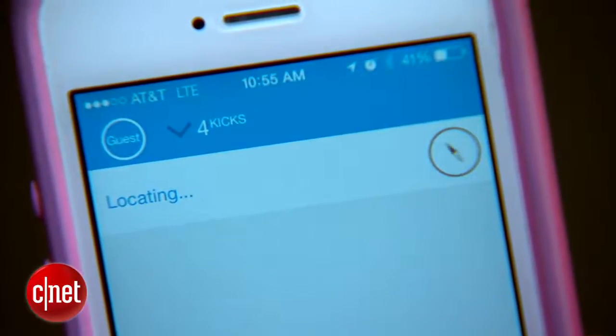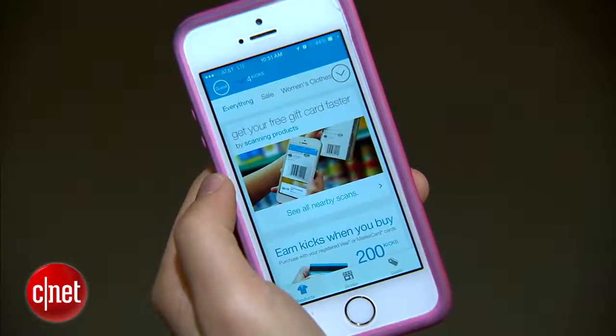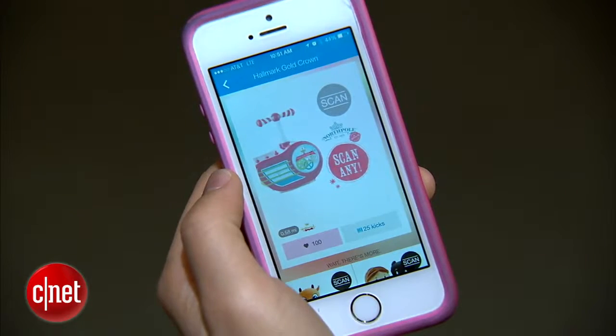The free Shopkick rewards frequent shoppers with points just for stepping through the door. Rack up more by scanning various items or filling out surveys. Redeem the points for gift cards.